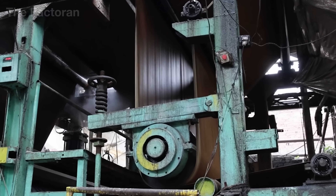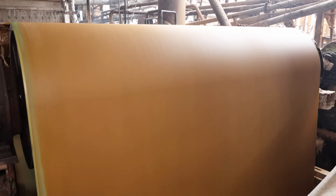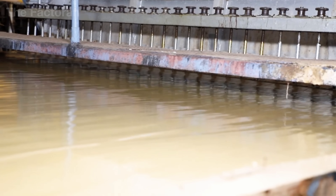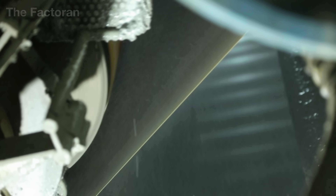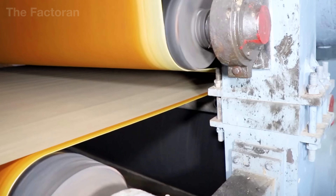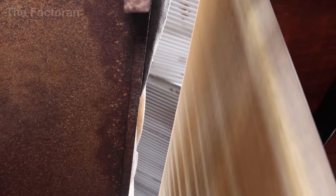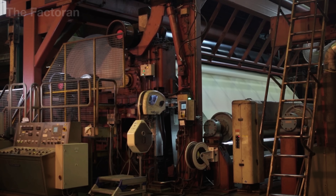After the fresh sheet is formed in the forming section, it still holds a massive amount of water — more than half of its total weight. To become a durable material, the sheet must pass through pressing and drying. First, the wet paper web is guided into a press section made up of several pairs of giant steel rollers. The pressure from these rollers can reach hundreds of tons, squeezing the cellulose fibers tightly together and forcing out much of the remaining water. This stabilizes the sheet's thickness, smooths its surface, and compresses its internal structure. Sensors along the line constantly monitor the process, ensuring the web doesn't tear or wrinkle even while moving at hundreds of feet per minute.